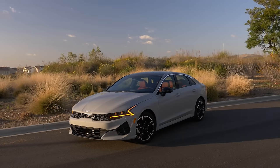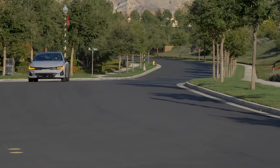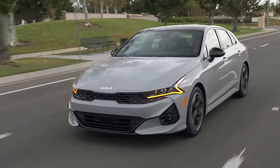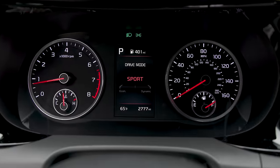The base K5, while on paper might not look like it wields a ton of power, feels surprisingly spry on the road. The throttle pedal feels responsive at first touch, and the transmission judiciously distributes power, downshifting with haste when necessary. Put it in sport mode and things get even snappier.